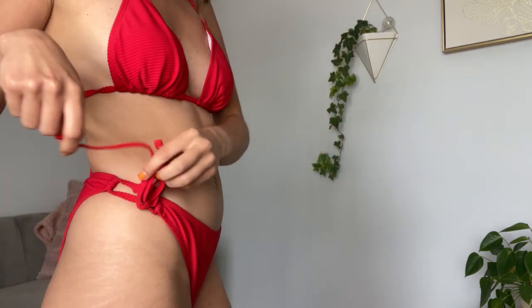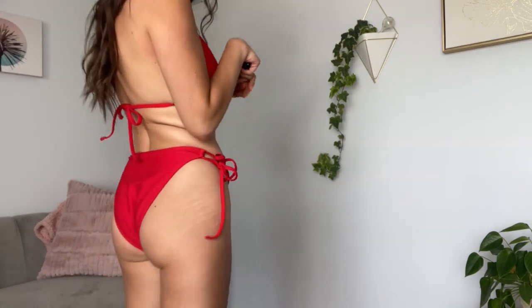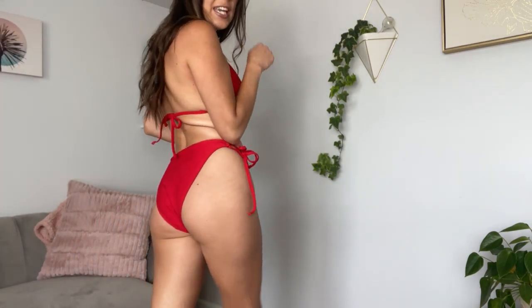Coming in close so you can see that ribbed material. It does have removable padding in the bra and it is lined. It does tie so it is adjustable, a smidge cheeky on the back, but it is a nice little string bikini with the double string on the side.